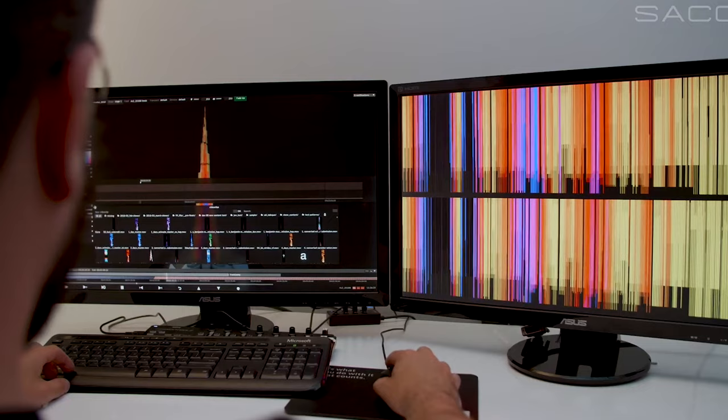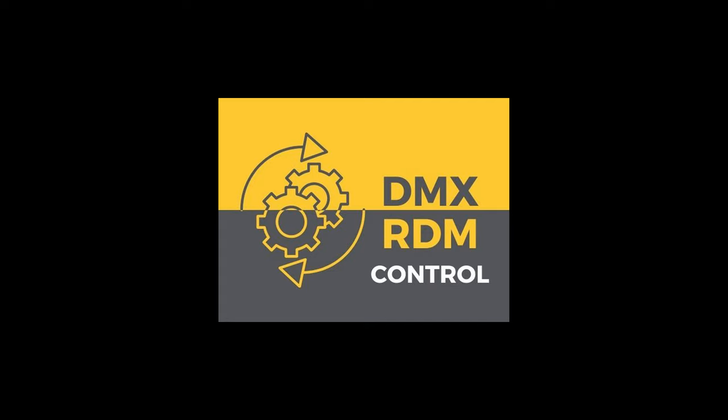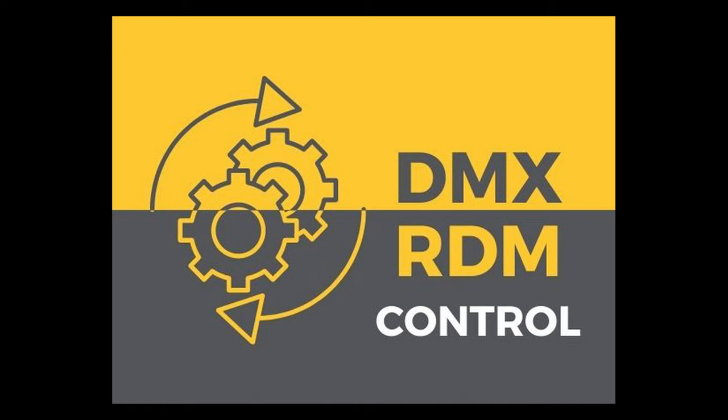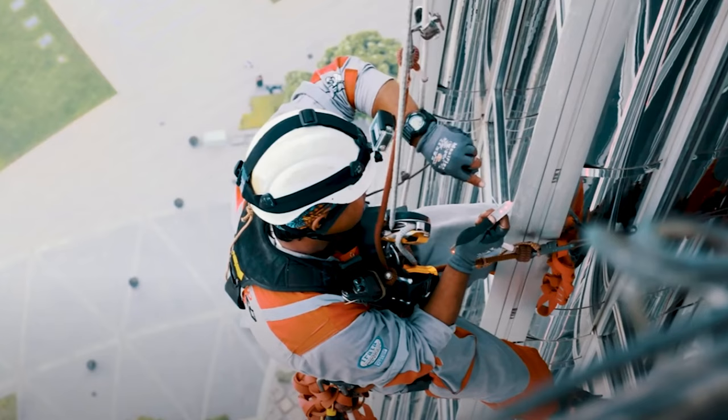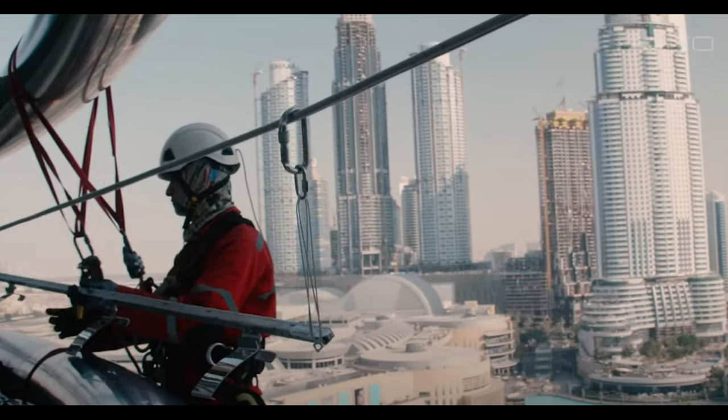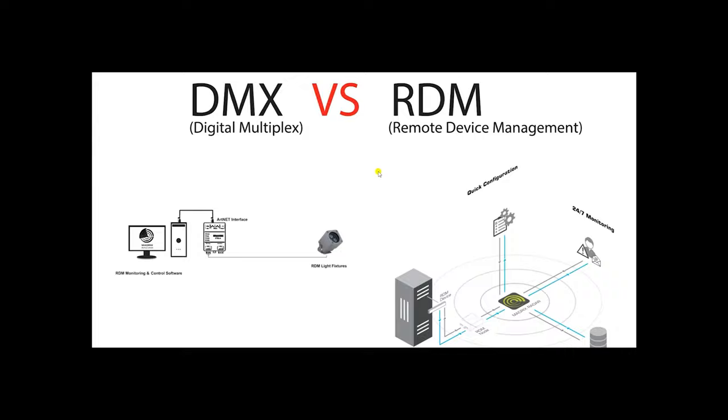Wondering how maintenance is done and how they find out which light is damaged? Sako uses the RDM DMX protocol to control the lights. Via RDM protocol, they can see the status of each V-Stick linear. If any pixel is not working, they can identify which fixture is faulty and its exact location, so they can send a team to that precise location to rectify the light fittings.